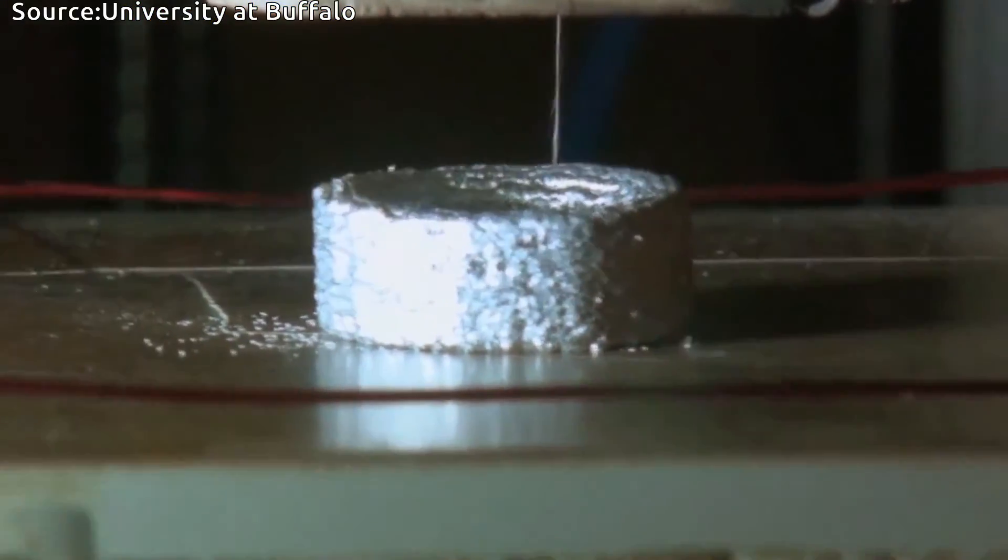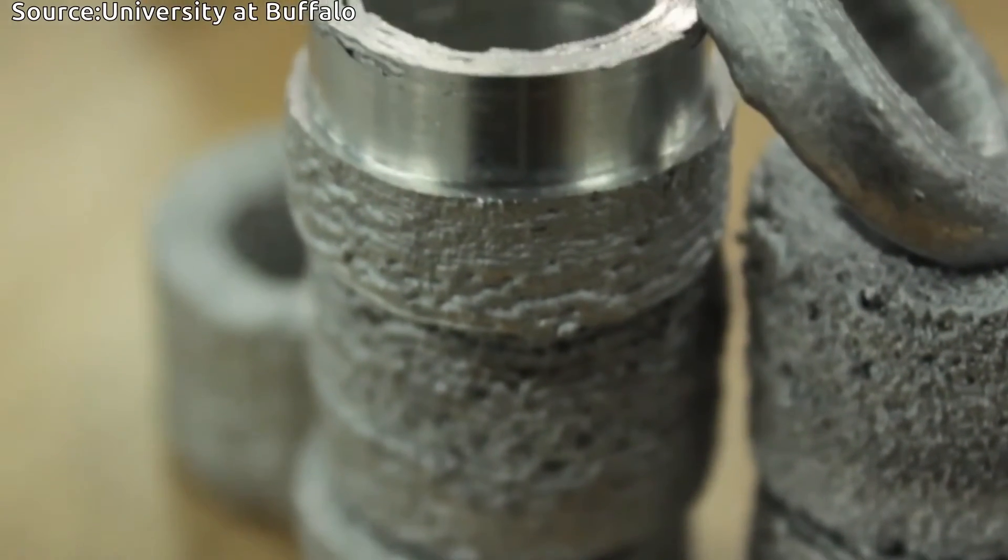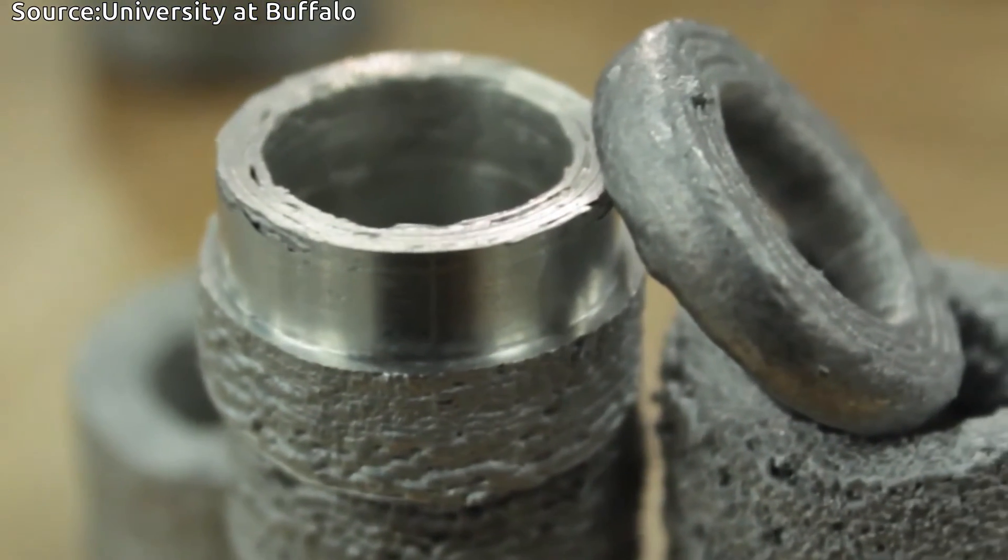One of the tenets that my father taught me in engineering is to use off-the-shelf parts as much as possible — don't reinvent the wheel. The University of Buffalo has been a great help from very early on, when we were in the basement trying to understand the parameters of the physics.